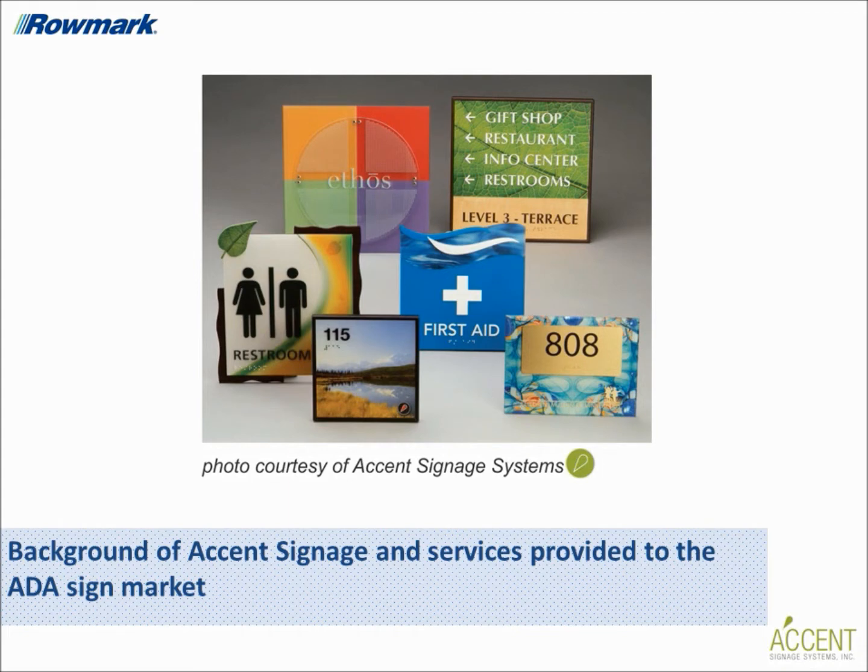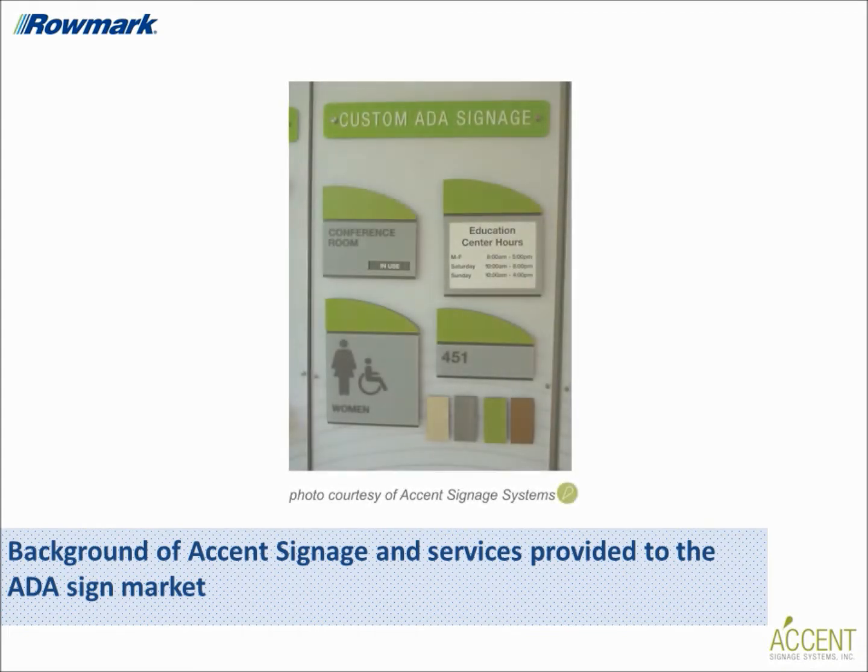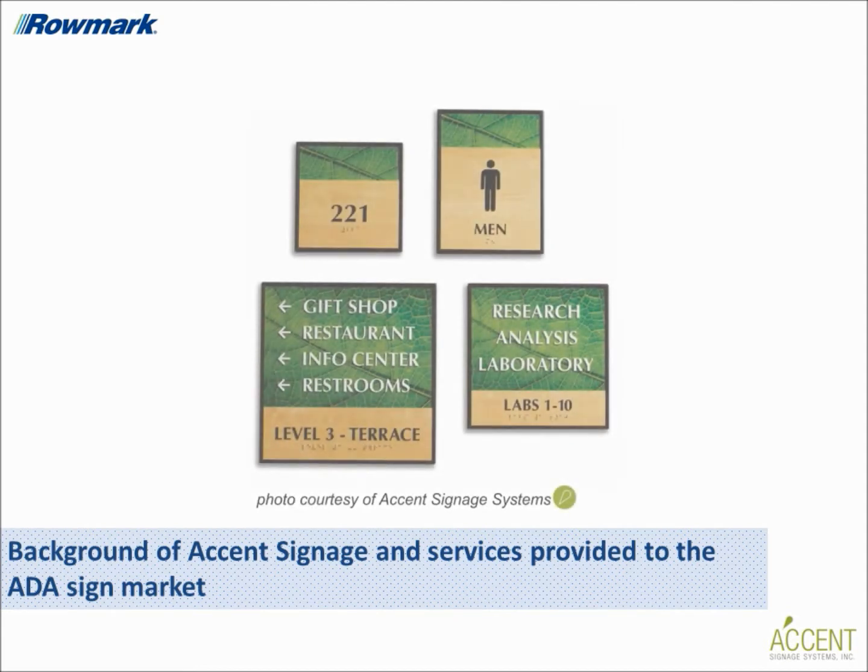Our extensive knowledge of digital imaging, materials, and color science allows us to create unique and elegant interior signage. We also provide a strong technical presence in the industry that allows us to assist and advise customers with their signage projects.